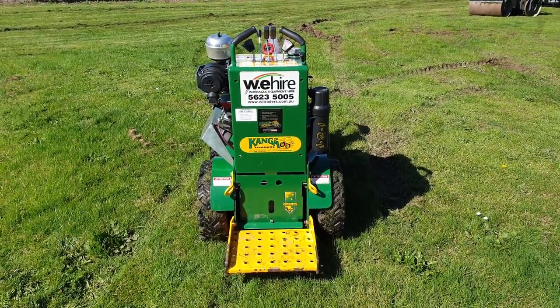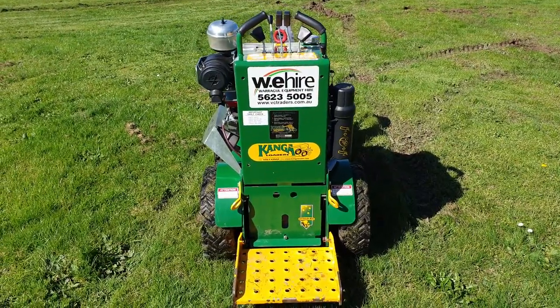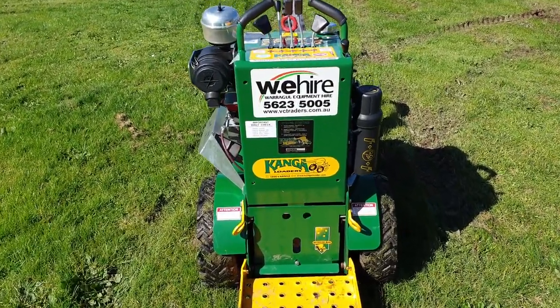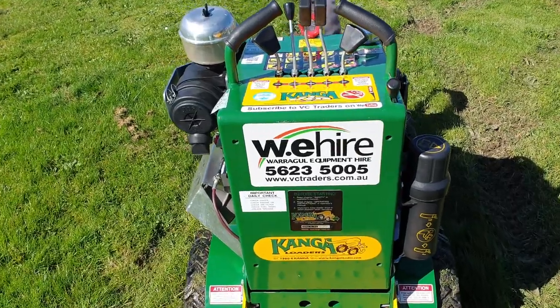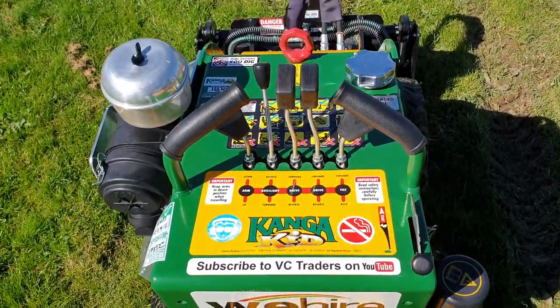For all your limited access earth moving and landscaping needs, we have the 770mm wide Kanga Kid. Very powerful, powered by a twin-cylinder GXV 390 Honda engine. Very easy to use, everything's very well laid out.